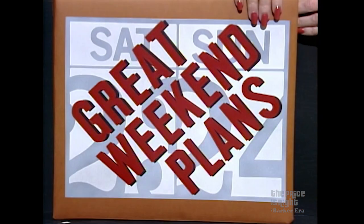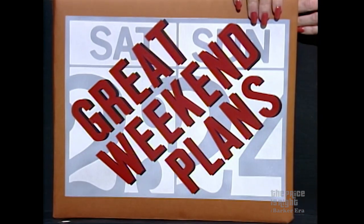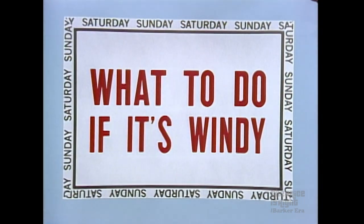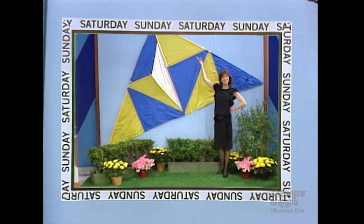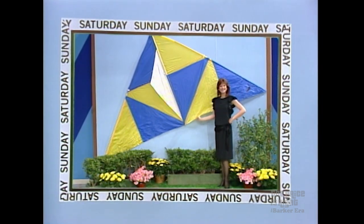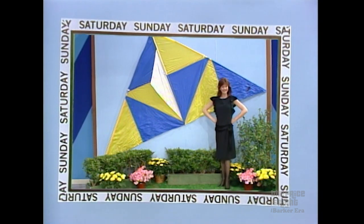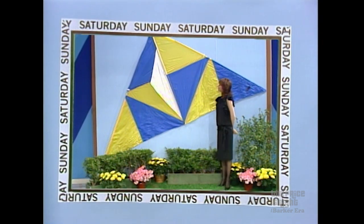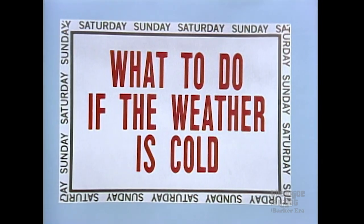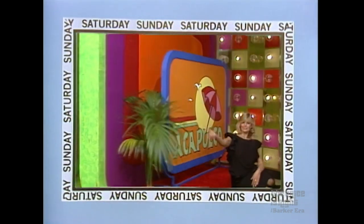Diane, look at your showcase. Your showcase is filled with prizes found in our book of Great Weekend Plans. If your weekend is windy, it's the perfect weekend to go fly a new kite. This exotic kite with a span of over six feet should put you high above the rest. And if the Weather Service predicts this weekend to be cold, you'll want to spend time in Acapulco.